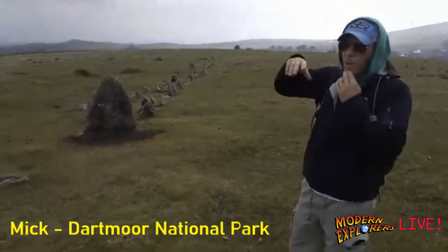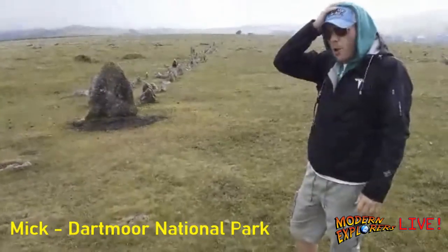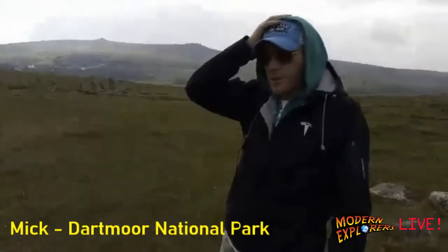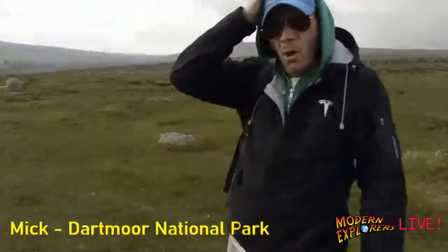There are something like 300 stone rows in Britain, so that's quite a significant percentage in this little area. Row four is the smallest of them, and the longest is one I'm hoping we can go to — we're going to see if we can get reception there. It's over three kilometers long — that's about two miles for our stateside friends. I think it's 3.2 something kilometers long.